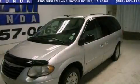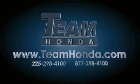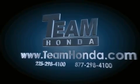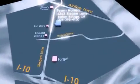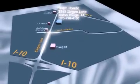Stop by today and test drive this automobile for yourself. We'll see you next time.